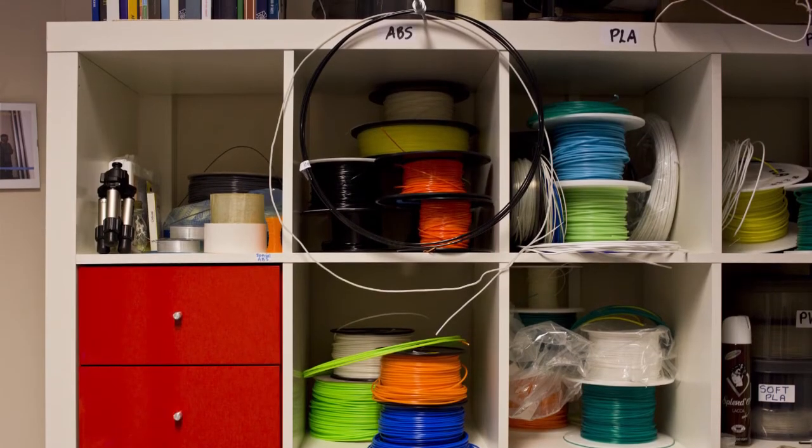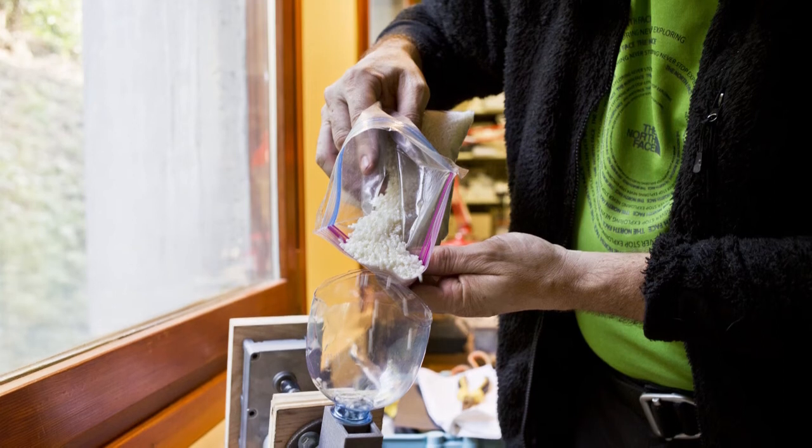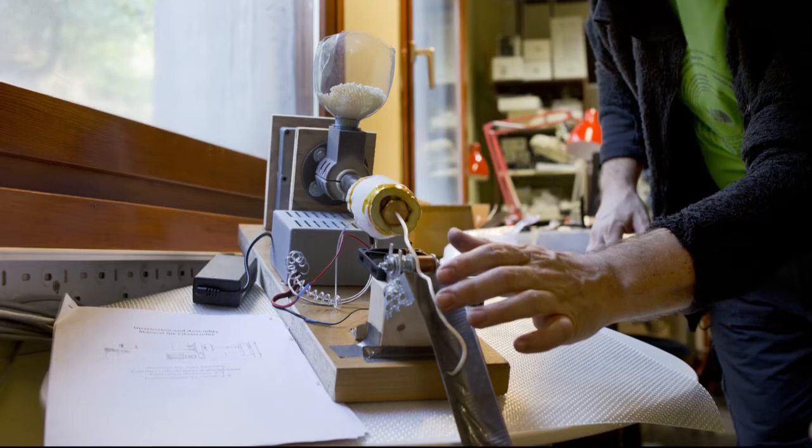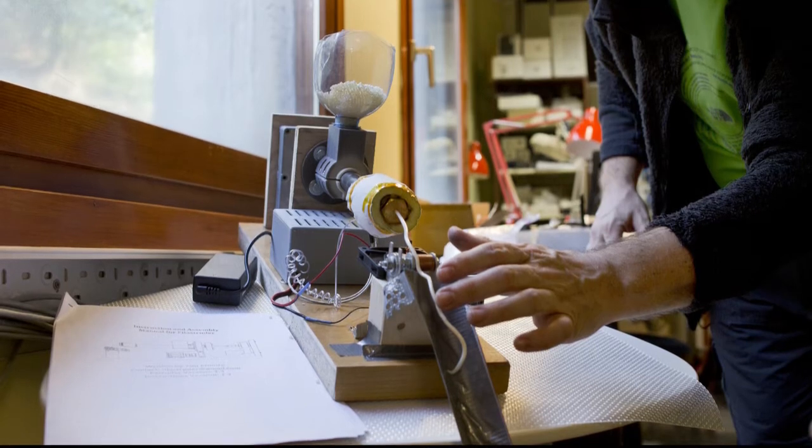And plastic, the source material, can be recycled. We can use waste plastic instead of buying special filament and produce useful, valuable objects from waste.